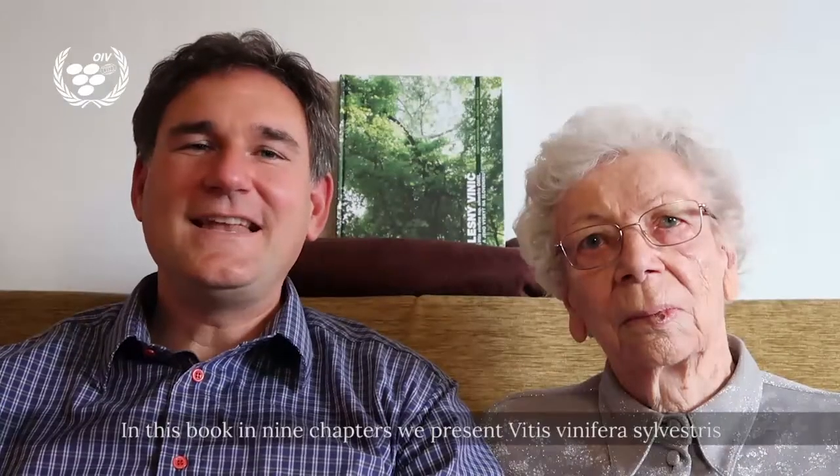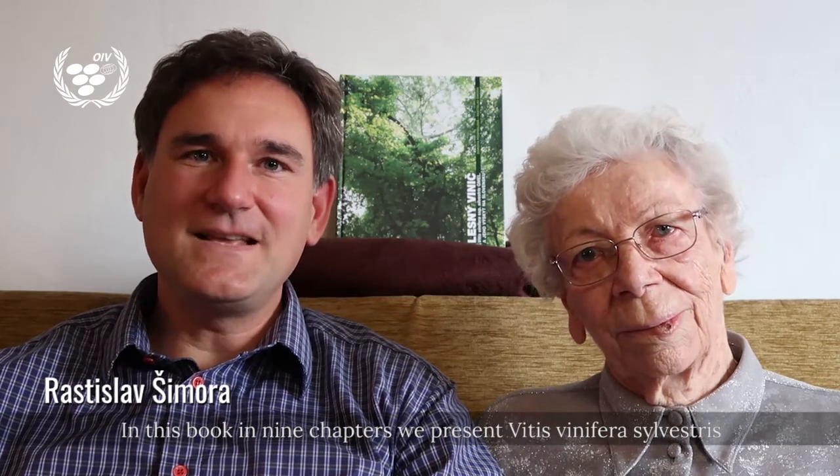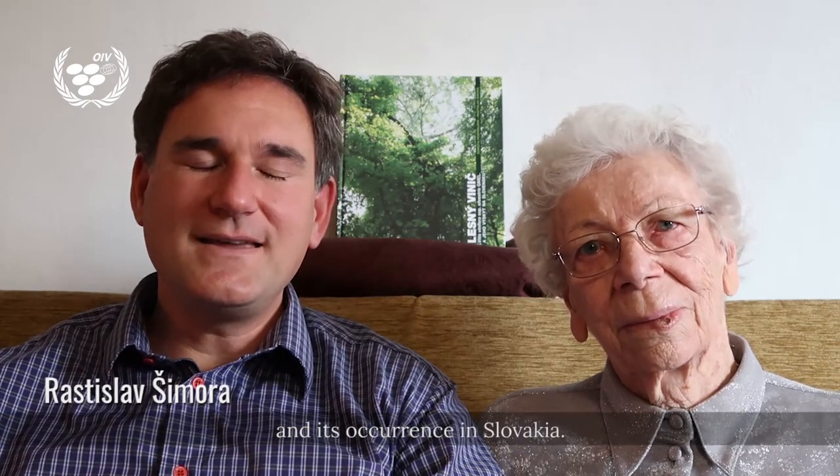Hello! In this book, organized in 9 chapters, we present Vitis vinifera Silvestris and its occurrence in Slovakia.